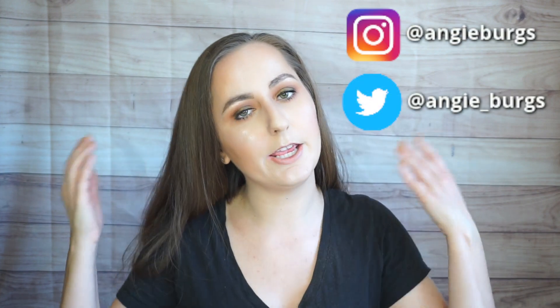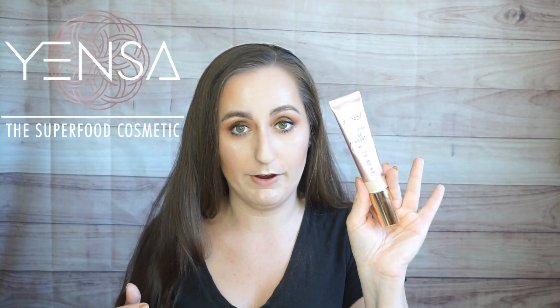Hi there and welcome to my channel. If this is your first time here, my name is Angie and I'm a chemist who loves makeup. Today we are going to be talking about my more recent favorite foundations for summertime, and it's from a smaller brand called Yensa Beauty and it is their BC Foundation.